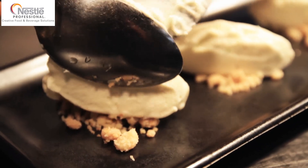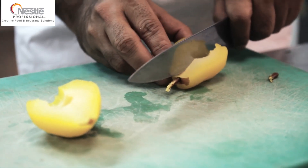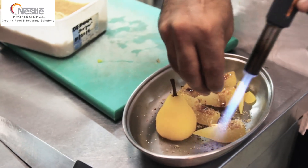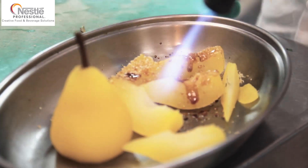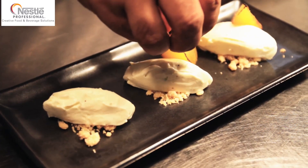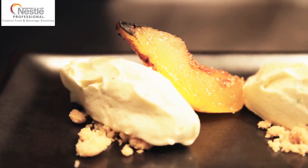The Shrikhand cheesecake will be flavored with cardamom, and then I have some saffron-poached pears — saffron, cardamom, and sugar — and the whole pear is poached. It's a great time of year to be using pears as they're in season. So you have a bit of Indian spice coming with a bit of European technique of making a cheesecake, and the whole dish comes together as a modern Indian dessert.